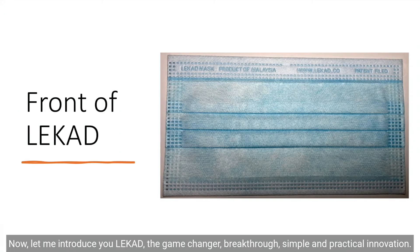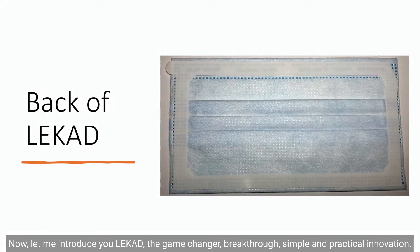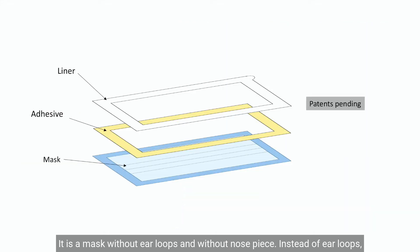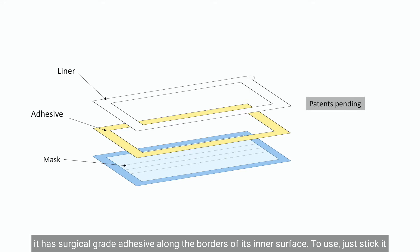Now, let me introduce LeCut — a game-changing, breakthrough, simple and practical innovation. It is a mask without ear loops and without a nose piece. Instead of ear loops, it has surgical-grade adhesive along the borders of its inner surface.